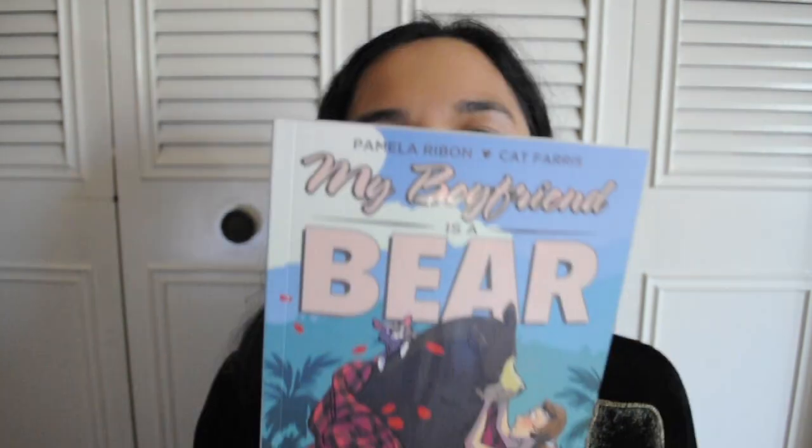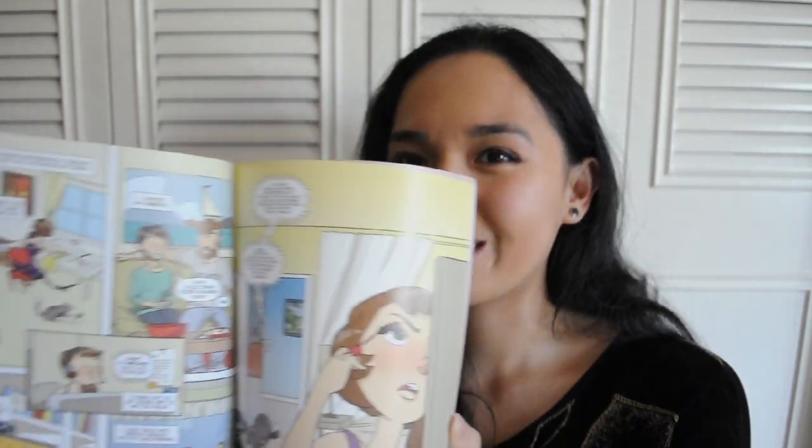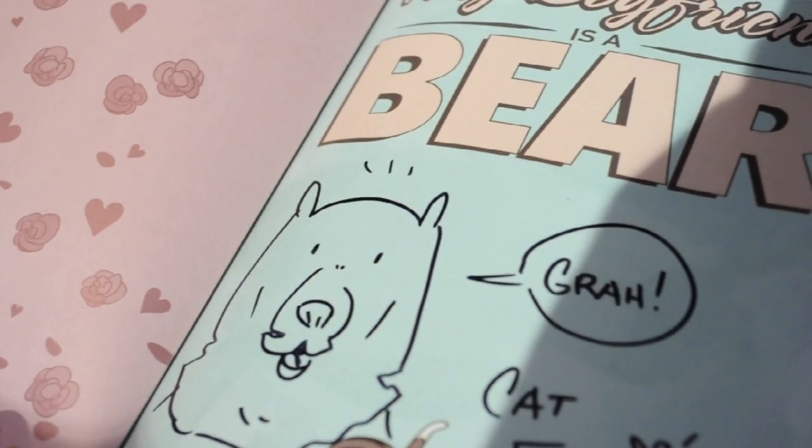And the last book that I bought is called My Boyfriend is a Bear by Kat Ferris and Pamela Ribbon. I mean, you could tell why I bought this book — the fact that her boyfriend is a bear. Me and my friend were looking through these pages and they are hilarious. I like the art style too. At the back, we have reviews from YA authors. Rainbow Rowell has actually commented on this book saying, 'Funny and sweet, your next book boyfriend gives great hugs.' It's such an uncanny storyline that it really intrigued me.